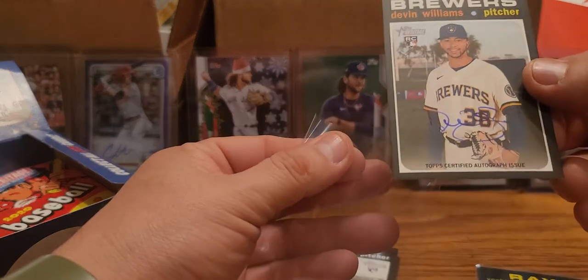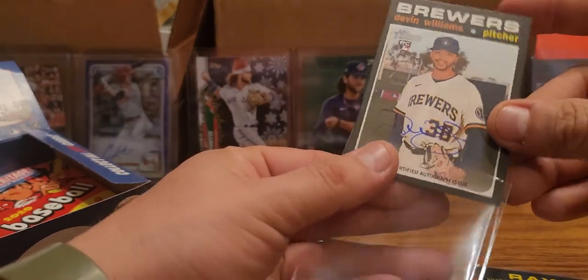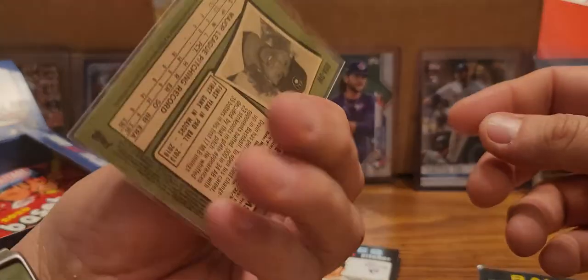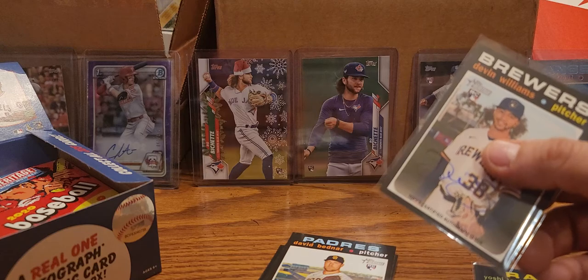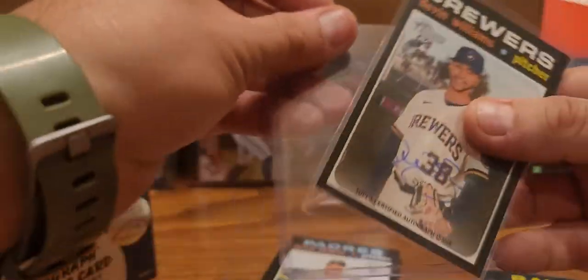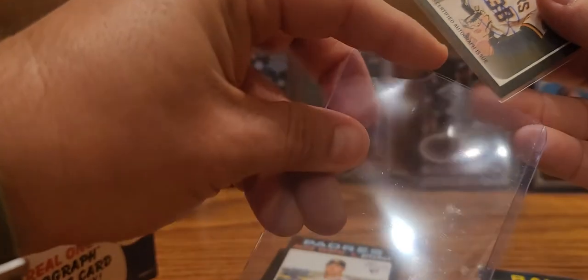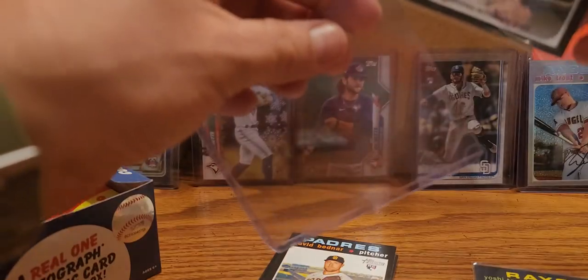So that's why I say it's not too bad. Doesn't look like corners are too bad either - that one looks like a little bit of white touch. Let's go ahead and just put that in the top loader as well. Like I said, rookie of the year - probably didn't have a lot of value just because he's just not even a closer right now, but that definitely has potential.